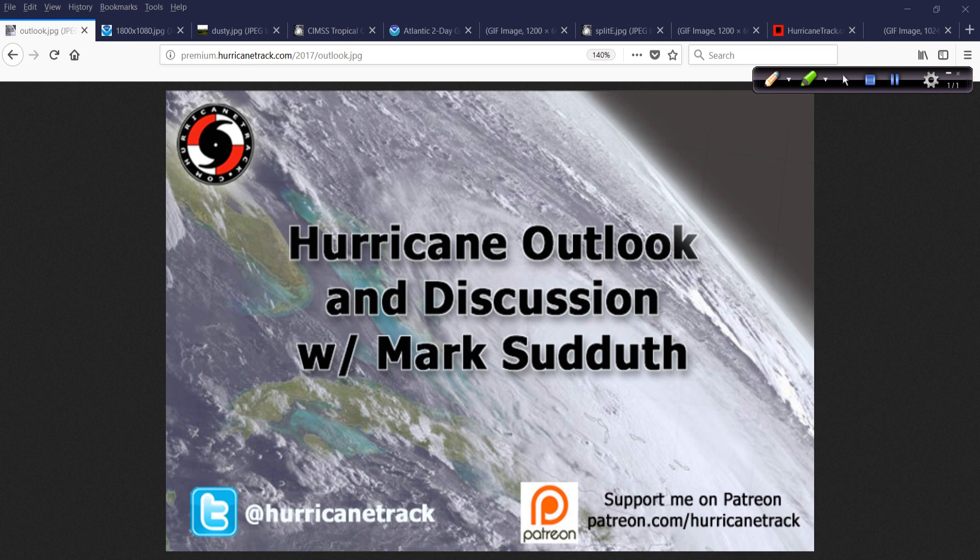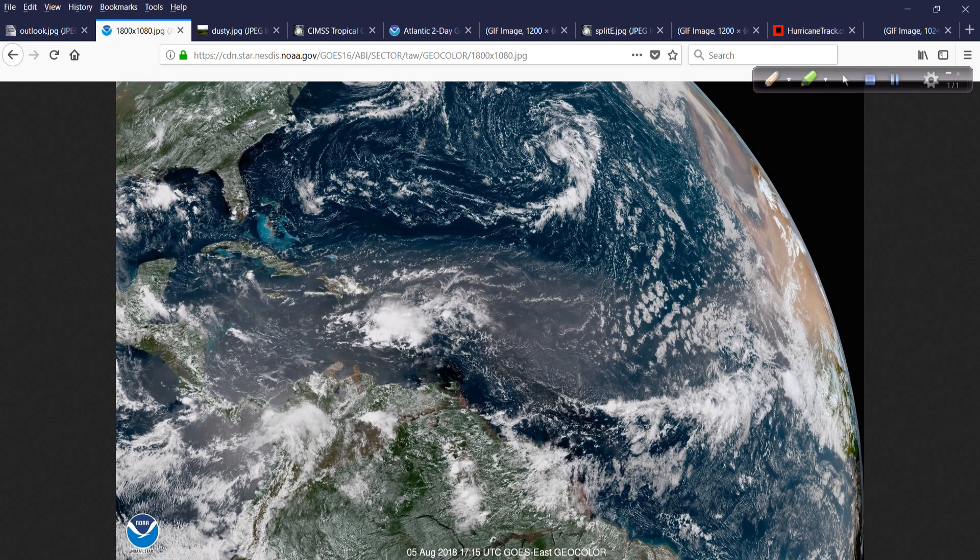Good afternoon, Mark Suttoth, HurricaneTrack.com here with your Hurricane Outlook and Discussion for Sunday, the 5th day of August 2018.